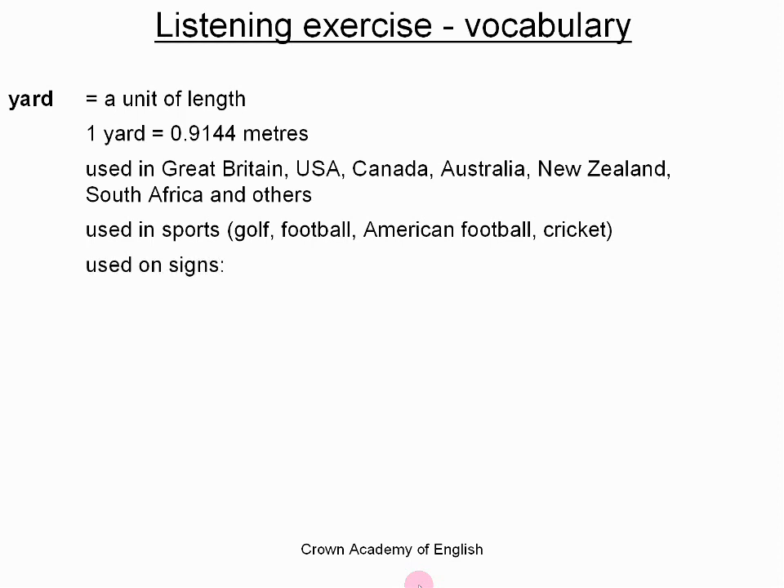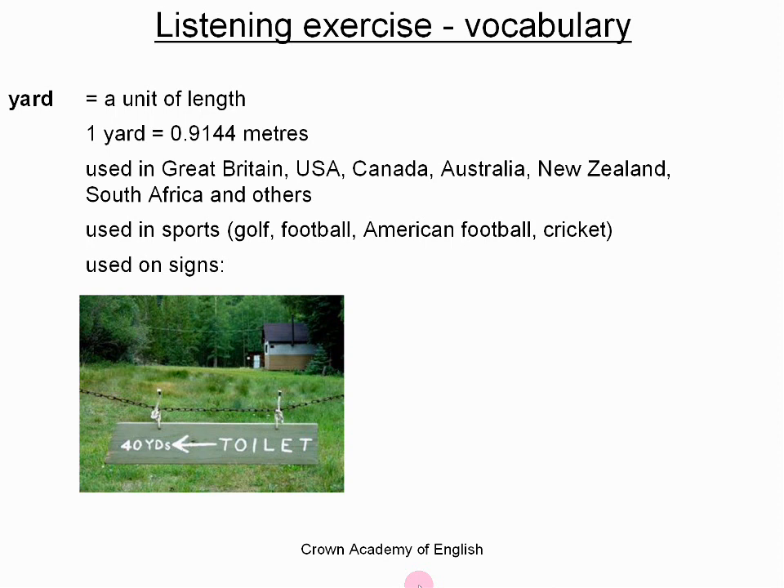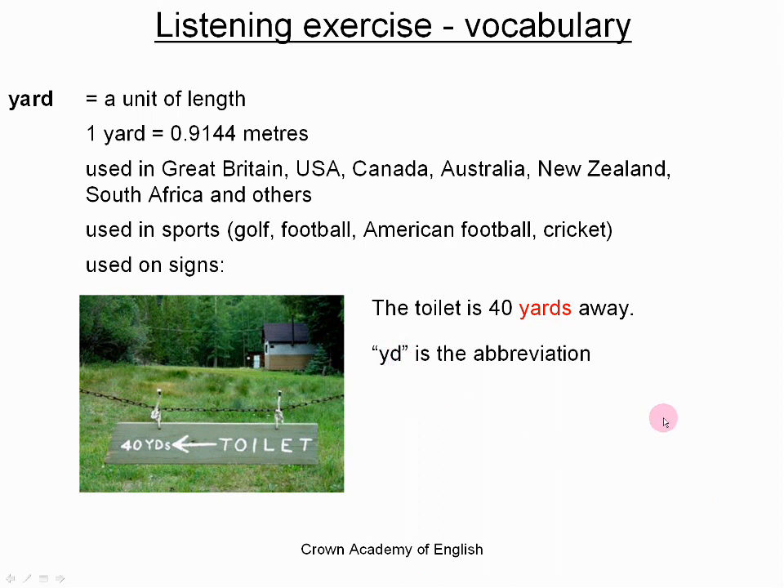And it is also used on road signs. Here is an example: the toilet is 40 yards away. The letters YD — that is the abbreviation — and in the plural, YDS. So if you ever visit these countries, you will see or hear the word yard a lot. So it's very important.